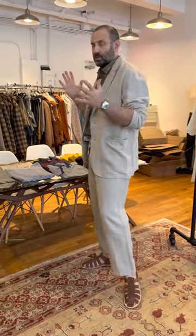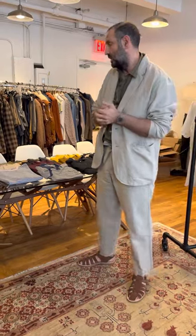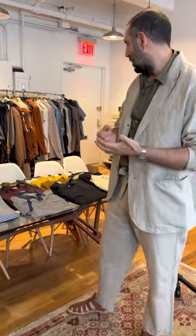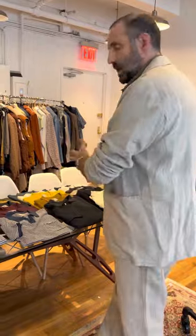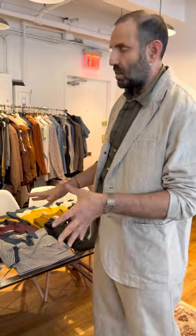Hey guys, it's Greg and it's Friday and we're going to continue to go through the drop for the week. We had a lot of stuff from our friends at GRP in Tuscany, Italy. GRP is basically a knitting company and they tend to do stuff with a little bit more of a vintage vibe. We really love what they do for the summer, which is a lot of linen and also some cotton knits. A lot of restocks — 19 restocks and then five new styles for this drop.